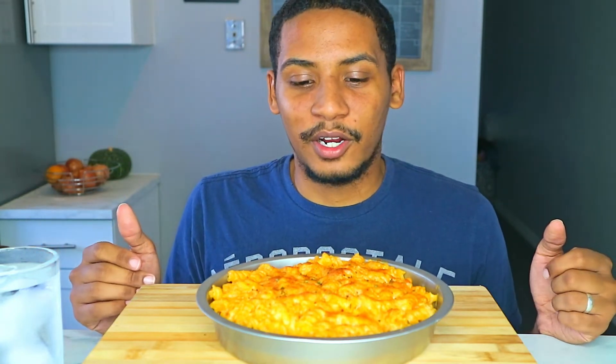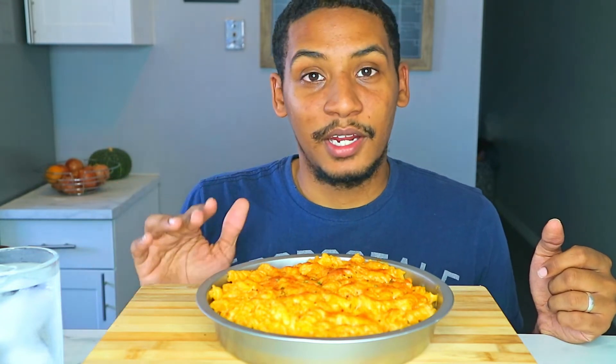Let me know down below if you guys decided to try it. I'm going to give half of this to my wife, get this on a plate, and I'll be right back.